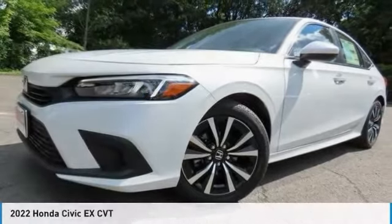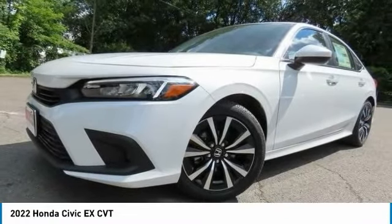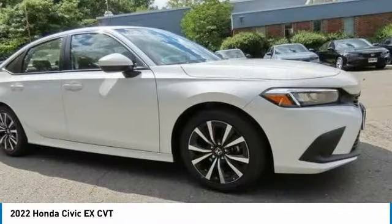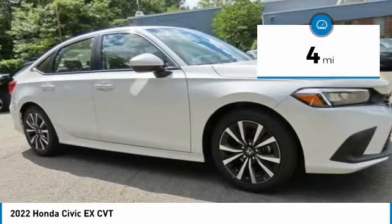The 2022 Honda Civic. Practical, awesome gas mileage, and incredibly reliable. This vehicle has less than 100 miles.